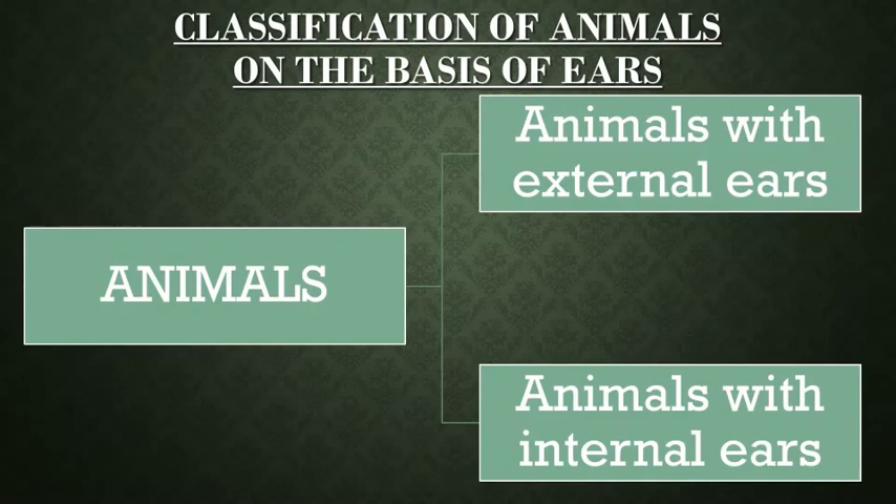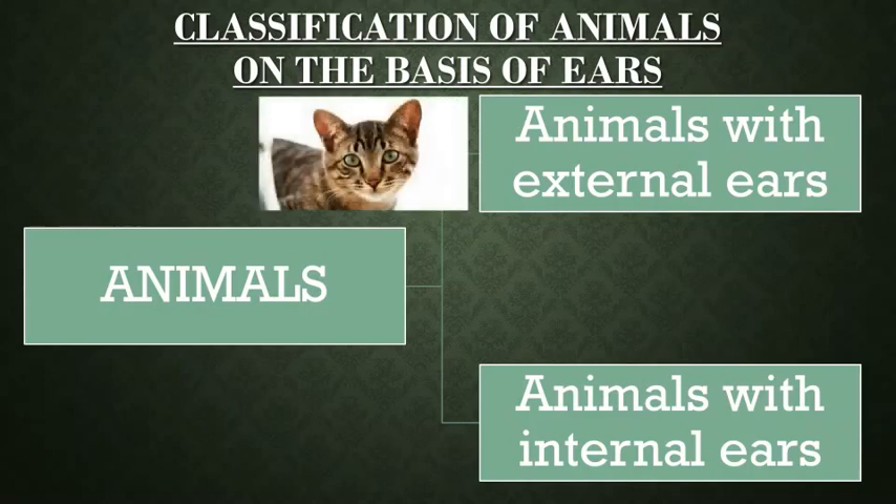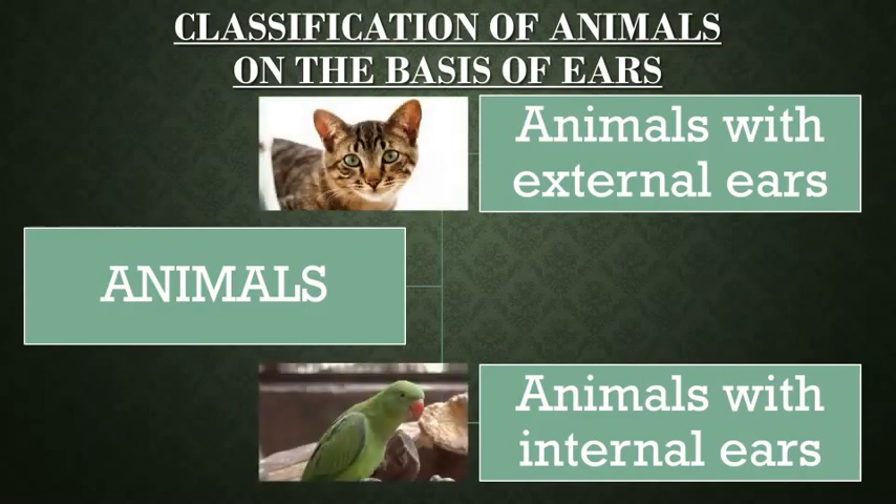Animals can be classified on the basis of presence of ears. There are few animals with external ears and few with internal ears. Let's know about it in detail.